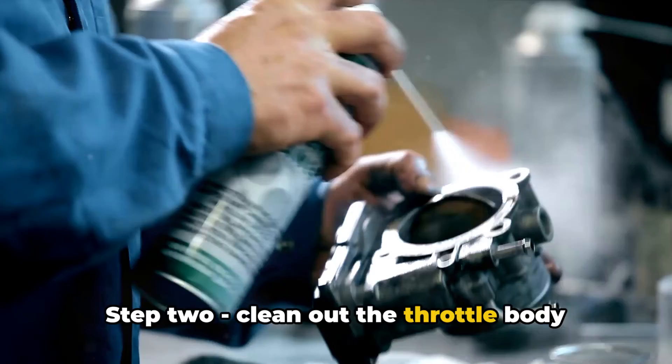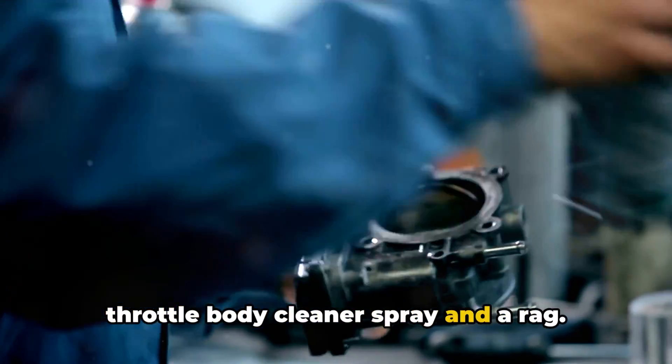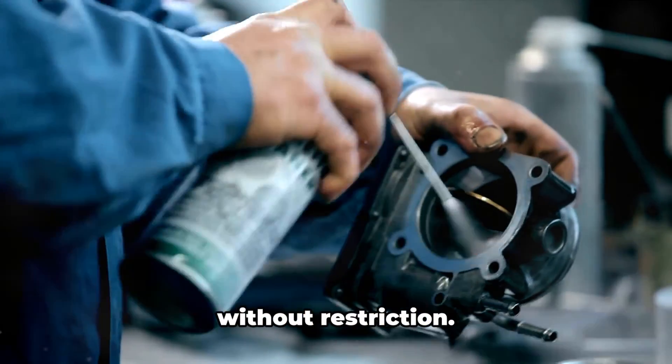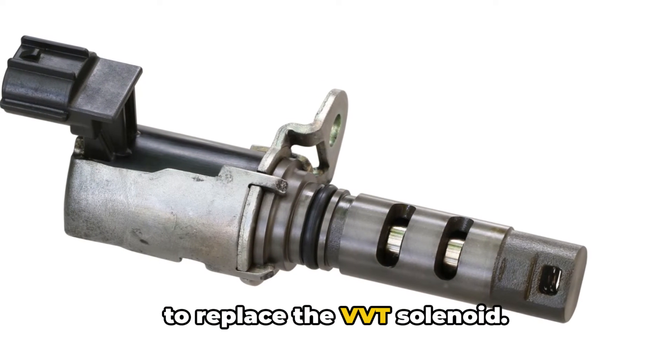Step two, clean out the throttle body using some carburetor or throttle body cleaner spray and a rag. Carefully wipe away built-up deposits until the throttle plate moves easily without restriction. Step three, if the above doesn't fix it, is to replace the VVT solenoid.